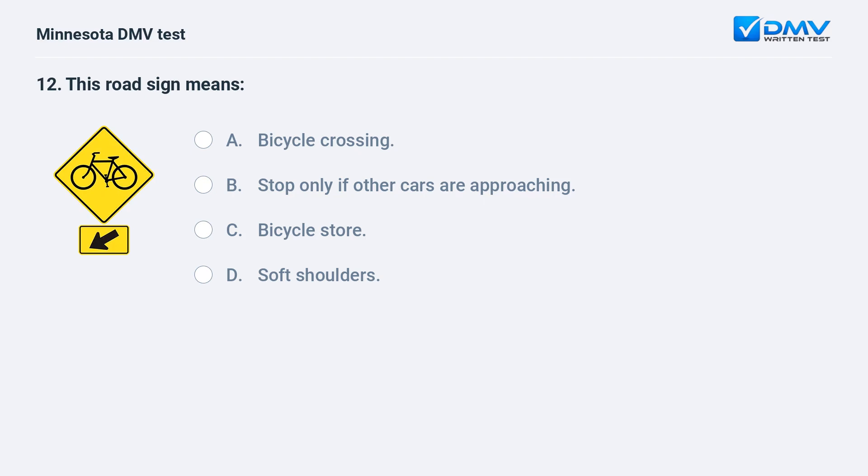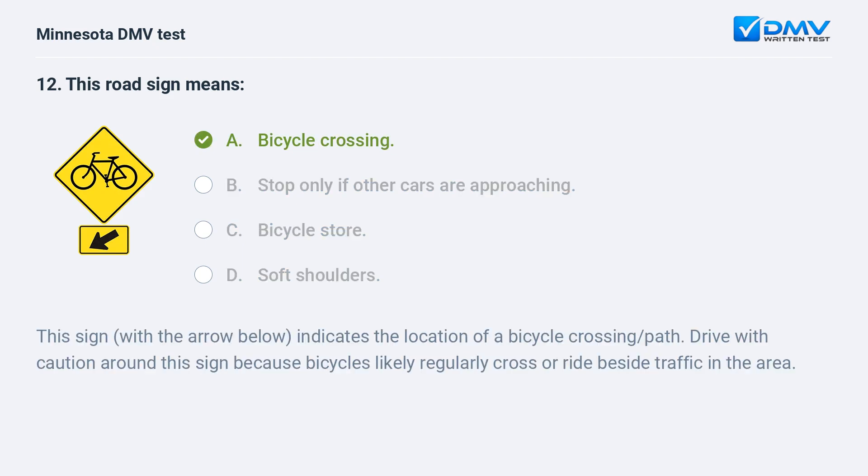This road sign means: A) bicycle crossing, B) stop only if other cars are approaching, C) bicycle store, D) soft shoulders. A, bicycle crossing. This sign with the arrow below indicates the location of a bicycle crossing path. Drive with caution around this sign because bicycles likely regularly cross or ride beside traffic in the area.